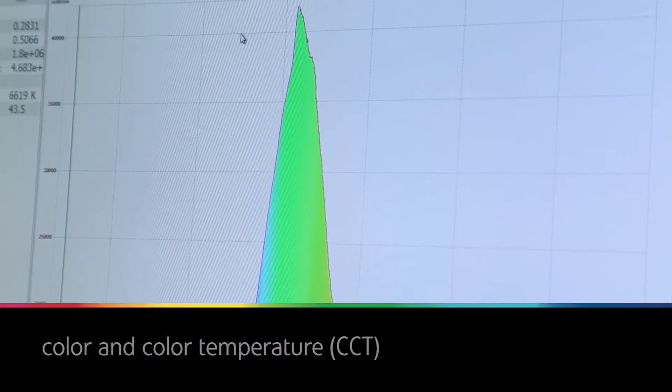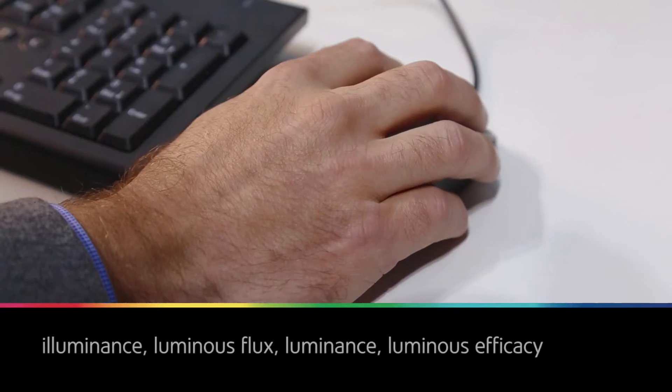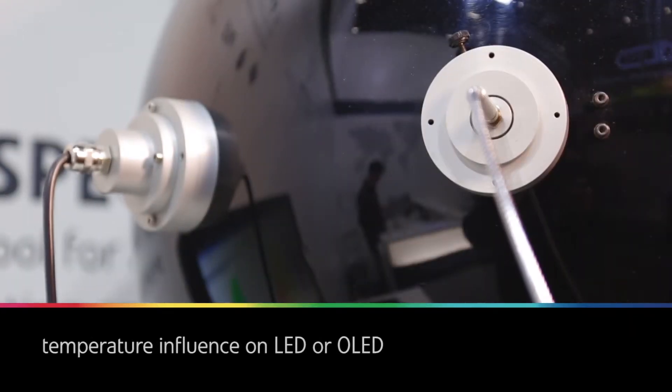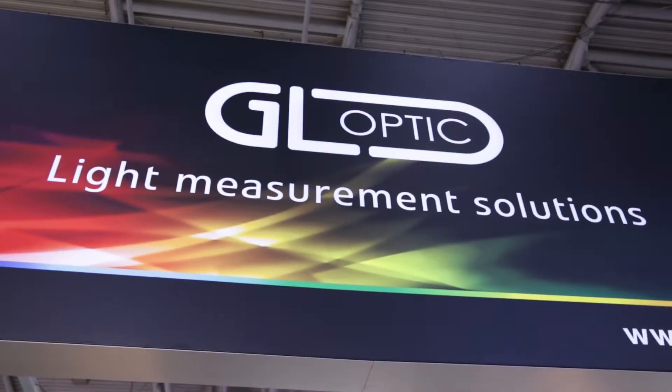We offer equipment which can be used for applications ranging from simple measurements of color and color temperature, calculation of the color rendering index, luminous flux, luminance, luminous efficacy, as well as the influence of temperature on LED or OLED circuits. GL-Optic is providing complete measurement solutions.